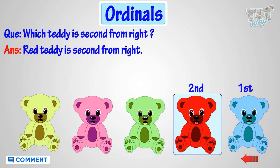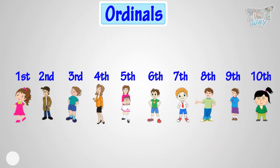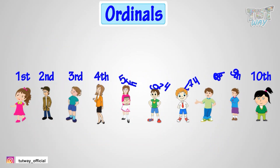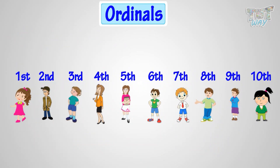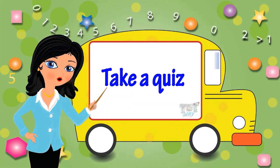So, what have we learned? We have learned that ordinals are numbers that represent positions of something or somebody. Good! Now, go ahead and take a quiz to learn more!